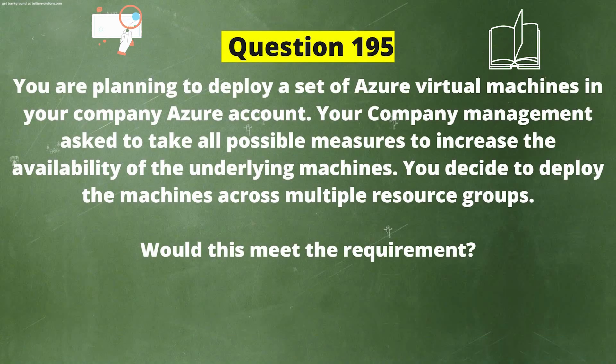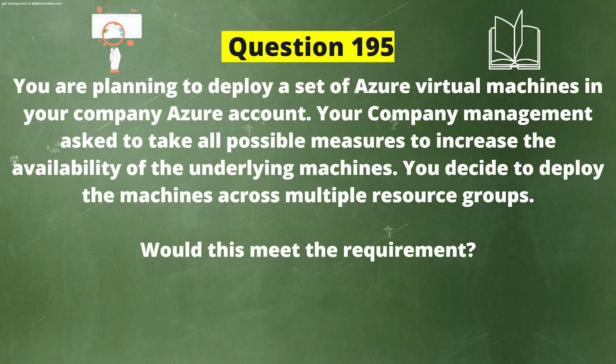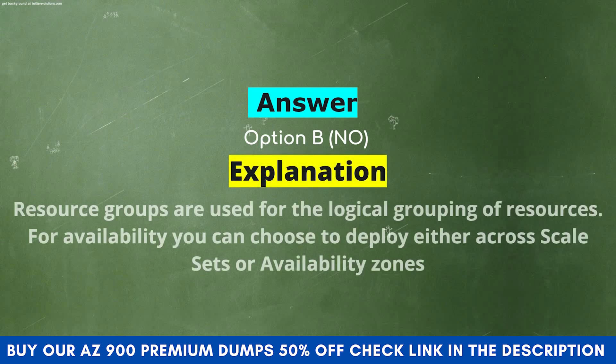Next question: You are planning to deploy a set of Azure virtual machines in your company Azure account. Your company management asked to take all possible measures to increase the availability of the underlying machines. You decide to deploy the machines across multiple resource groups. Would this meet the requirement? Option A: Yes. Option B: No. The correct answer is Option B: No. Explanation: Resource groups are used for the logical grouping of resources. For availability, you can choose to deploy either across scale sets or availability zones.